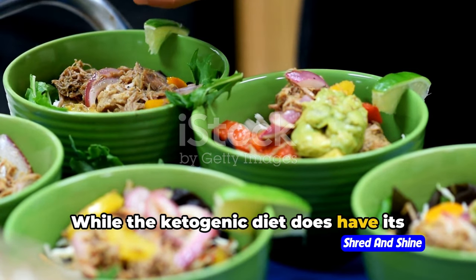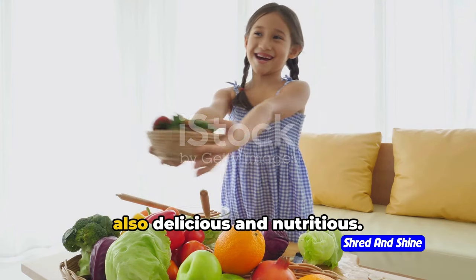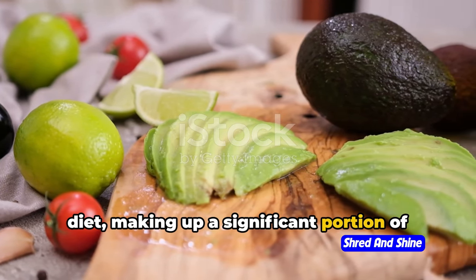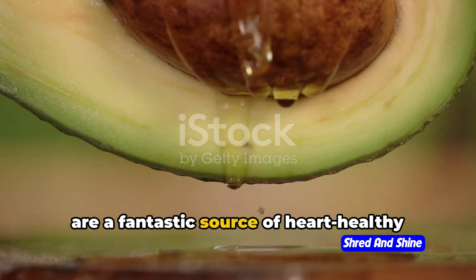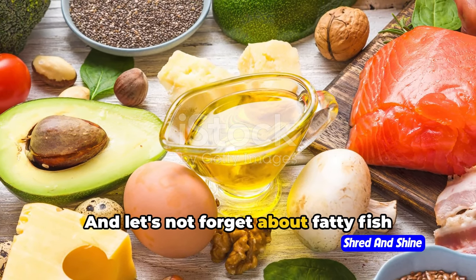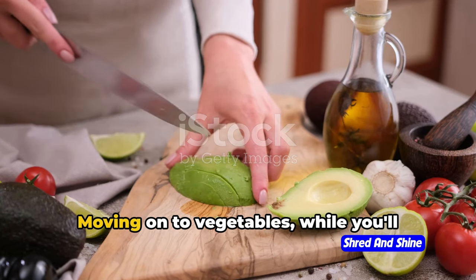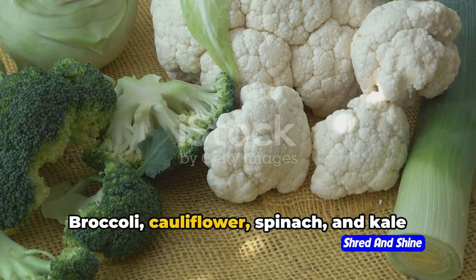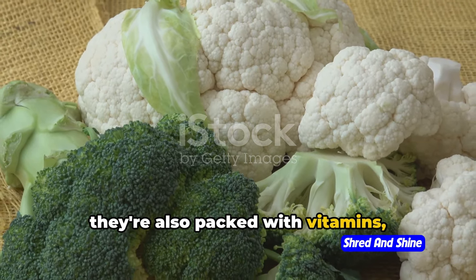While the ketogenic diet does have its restrictions, it's not all doom and gloom. In fact, there's an incredible variety of foods that are not just keto-friendly but also delicious and nutritious. Let's start with healthy fats — they're the cornerstone of the ketogenic diet, making up a significant portion of your daily intake. Avocados are a fantastic source of heart-healthy monounsaturated fats. Olive oil, nuts, and seeds are also excellent choices. And let's not forget about fatty fish like salmon and mackerel, which are rich in omega-3 fatty acids beneficial for your brain and heart. Moving on to vegetables — while you'll want to limit starchy ones, there's a rainbow of low-carb veggies you can enjoy. Broccoli, cauliflower, spinach, and kale are all stellar choices. Not only are they low in carbs, but they're also packed with vitamins, minerals, and fiber.